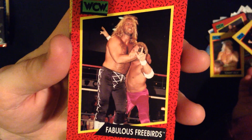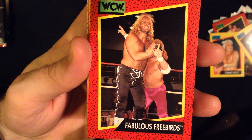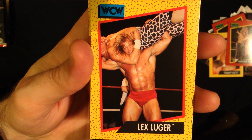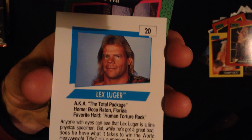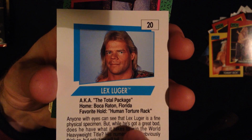And now we have the fabulous Freebirds. Unfortunately, this must be like really early on in the WCW, because this is the first person I've recognized — Lex Luger. And everybody's wearing animal prints. This is a card, and even the cards themselves have a very 80s look. This is a 1991 publication. And he looks like he's probably doing the human torture rack right now to this other guy.